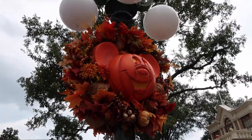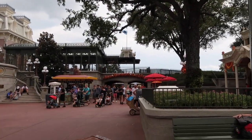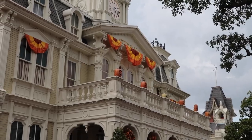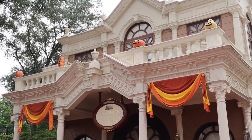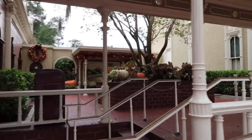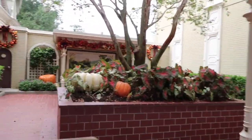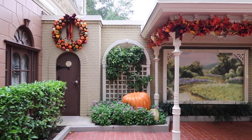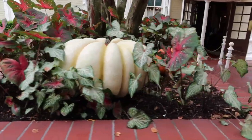There's another pumpkin on a light post, and you can see more pumpkins over there — we'll show you when we leave. And then up here on City Hall and over here on the Chamber of Commerce, they look so cute. This is where they do character meet and greets, and it is all dressed for fall.